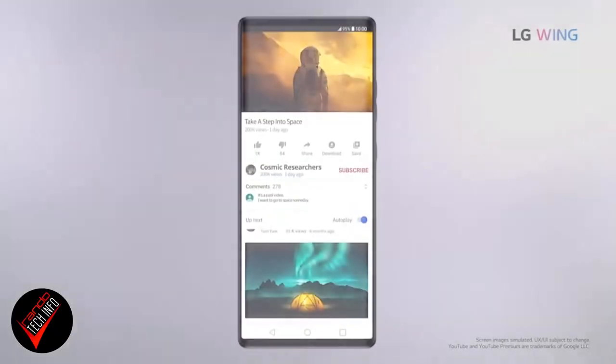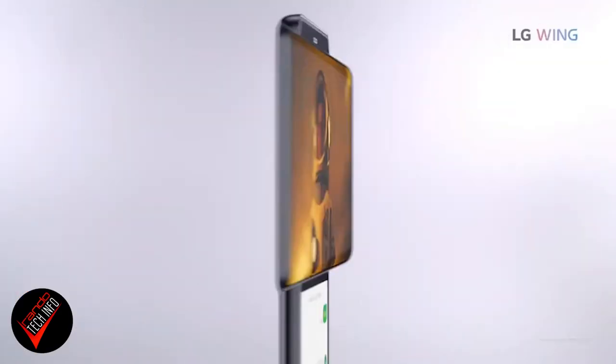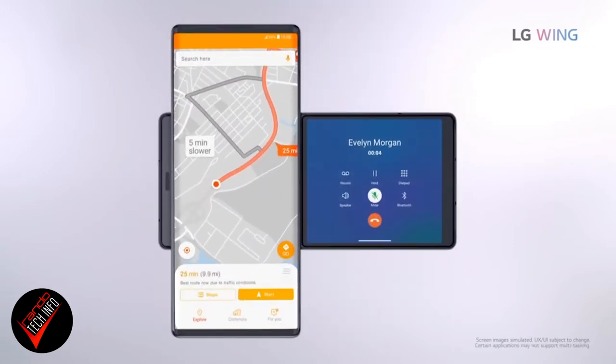The Z Fold and other phones with foldable screens, when they fold open, become basically a square screen. Most apps and games aren't equipped to take advantage of that square screen, so you have a lot of extra real estate and some pretty huge black bars at the top and bottom. The Wing allows you to use your smartphone like a regular smartphone if you choose to, but if you want to use that secondary screen you can, and it has a variety of uses LG has already shown off, including use as a gimbal.